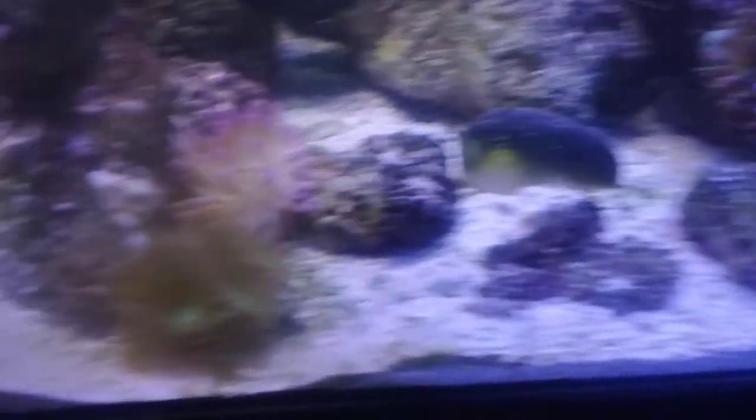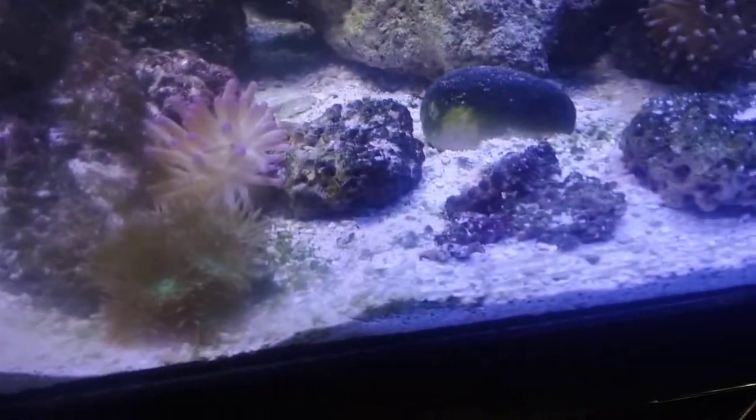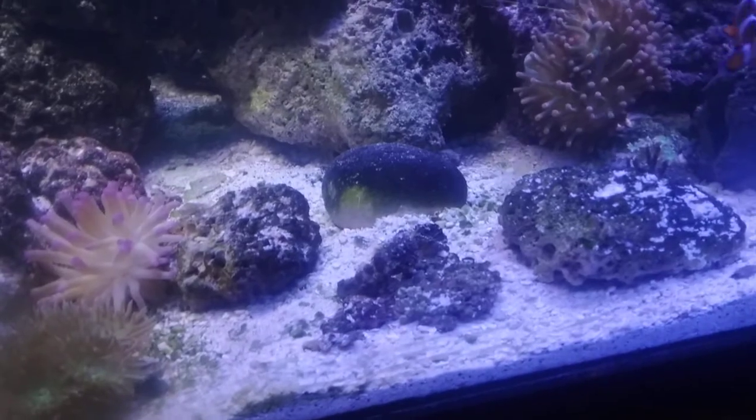It's starting to bloom. My little bubble tip down here has started to bloom, and I believe the answer is definitely flow.